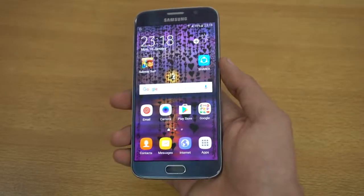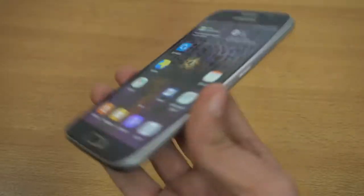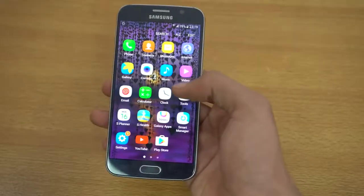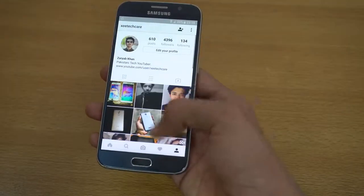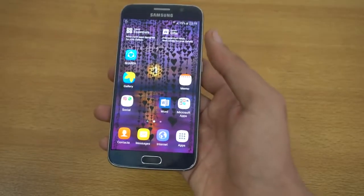You can also go with the S6 Edge if you want that curve on the side — that's also an option. This is the full flat screen variant. Under the hood we have the Exynos 7420 processor, which is still a beast. Performance-wise it is super fast — I've done some speed tests and it still holds up pretty well.